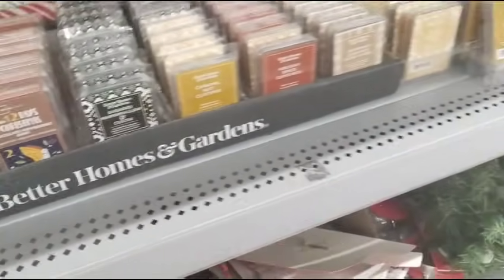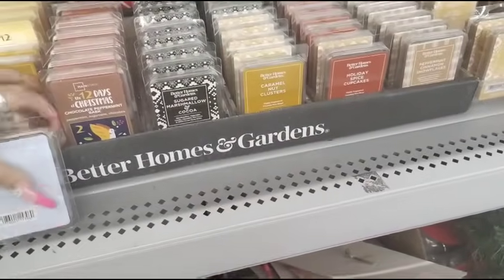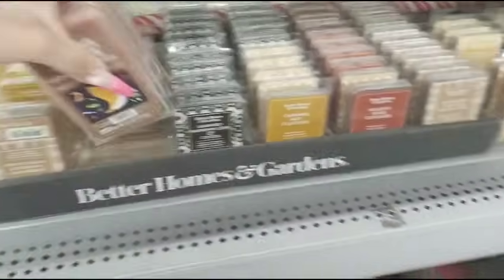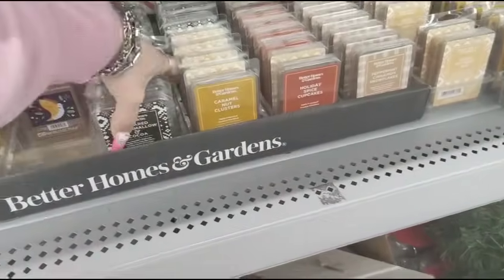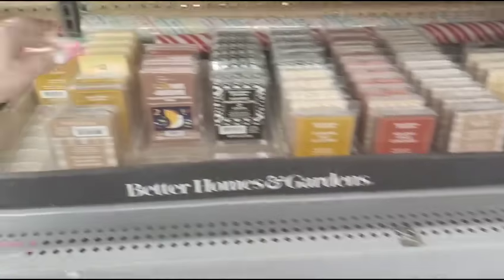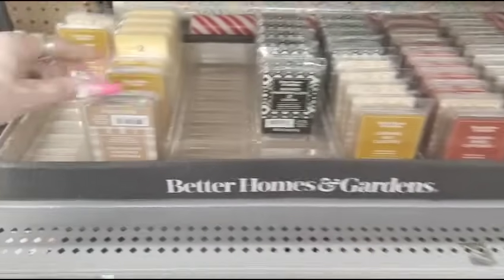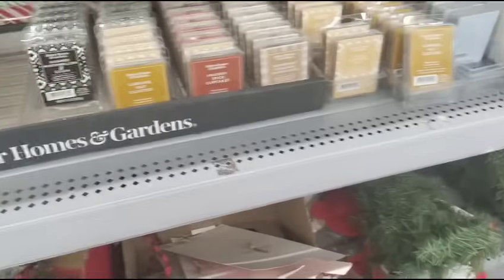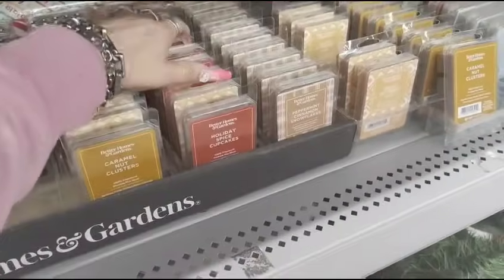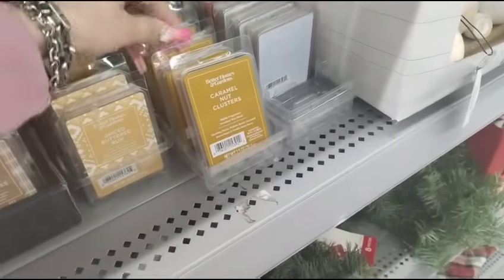We're just going to start throwing them in the cart. The Mainstays are probably even cheaper too. To be able to score these for 90% off is amazing — this is how I'm able to get so many for the year. I literally wait for this time.